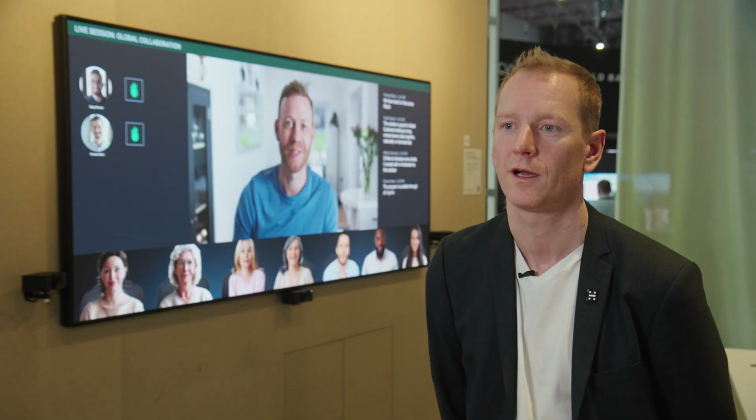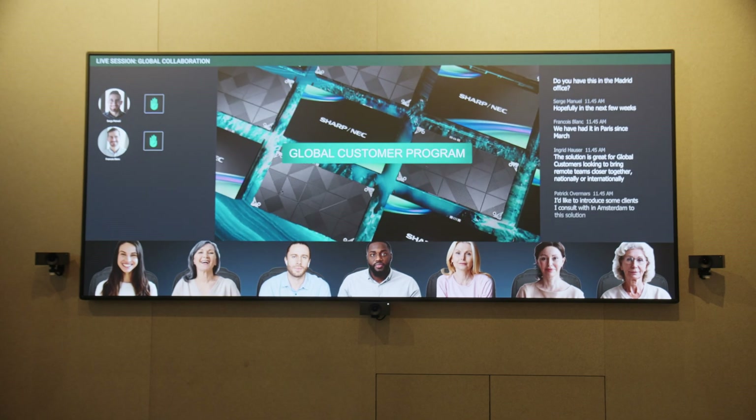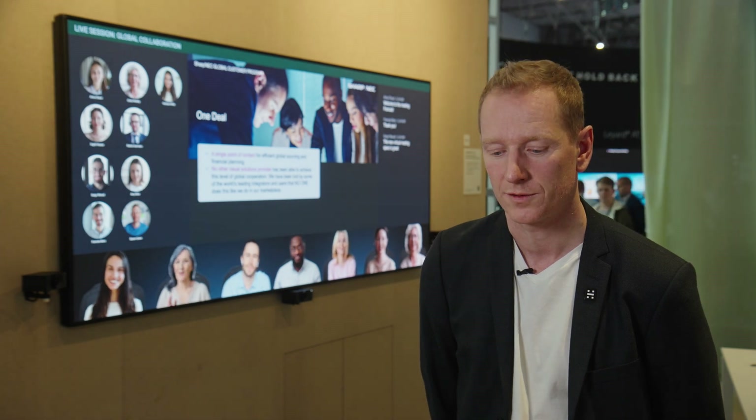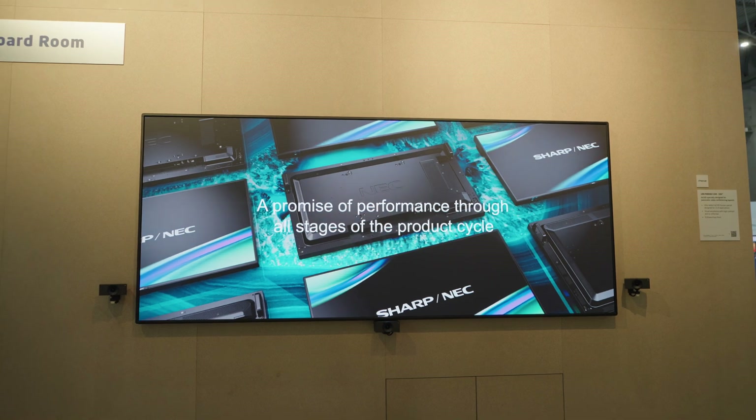We're super proud about being partners with Sharp NEC. Sharp NEC was one of the first strategic partners that we have at Hadley — it's a relationship that we truly value. We get a lot of valuable feedback and inputs from our partners at Sharp NEC, and we work together on creating fantastic experiences for the end user.